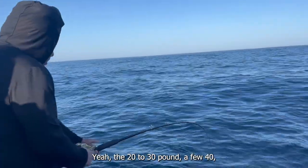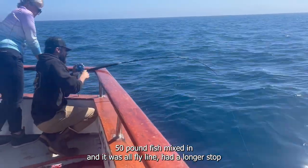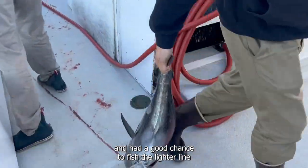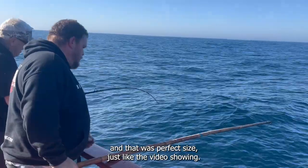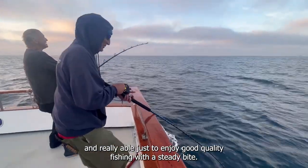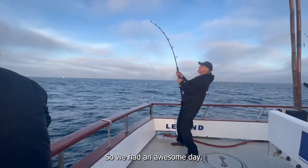The fish were 20 to 30 pounds, with a few 40 to 50 pound fish mixed in, and it was all fly line. We had a longer stop where people were getting bit on that and had a good chance to fish the lighter line. That was perfect size, just like the video showing — really able to enjoy good quality fishing with a steady bite. So we had an awesome day.